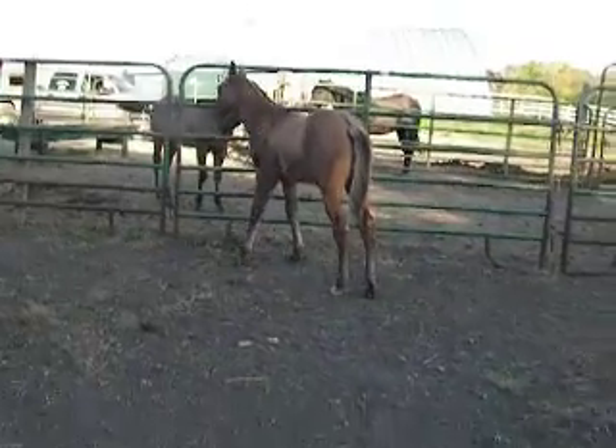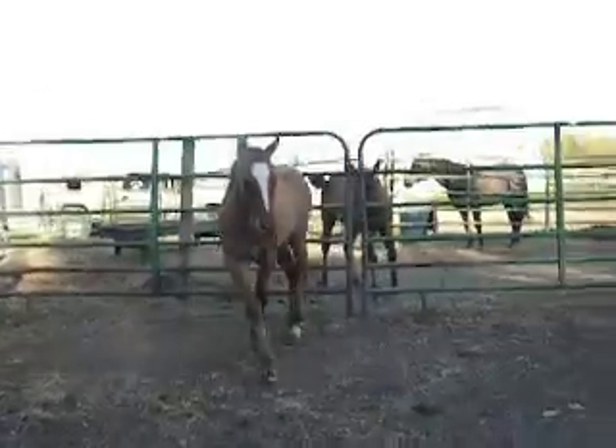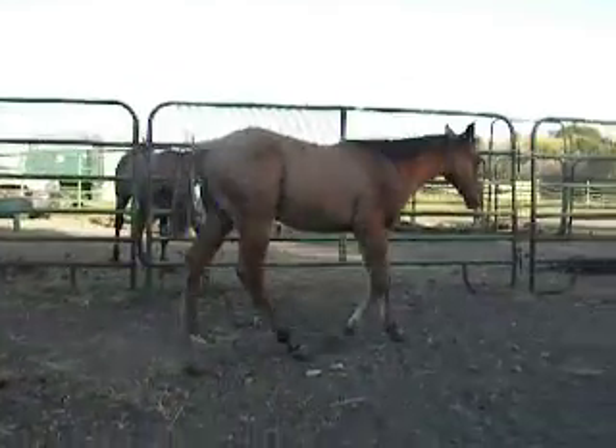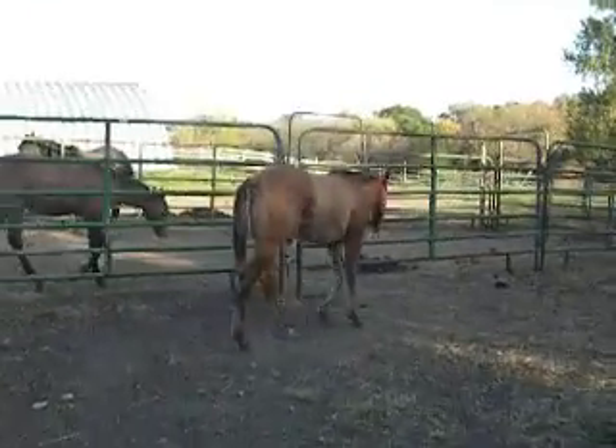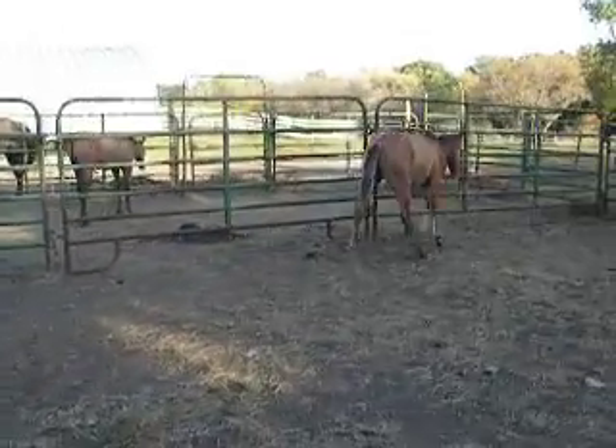The baby that's in here will probably be her last one — I'm pretty sure of that. He's a hundred percent sound. He didn't even get a mark on him during halter breaking and all that.